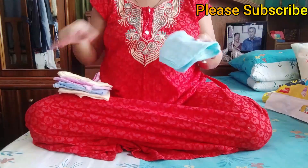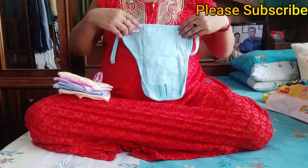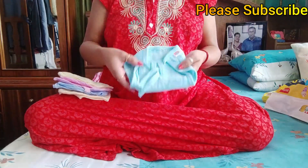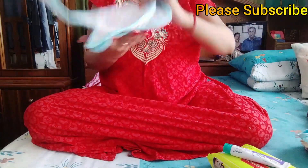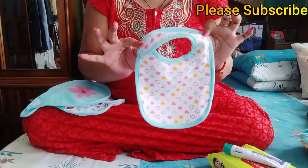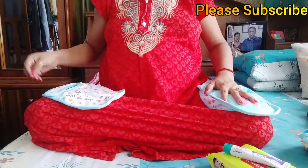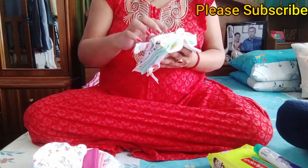Next, I have the Baby Hug brand muslin cloth. This is a combo pack of 5. The size is extra small. This is a soft fabric and is easy to use. Next, I have another Baby Hug muslin cloth with leaves and flower print, cream and white combination. It is soft material. The combined price is $355.